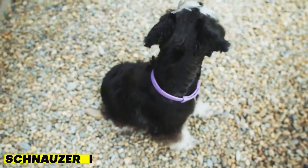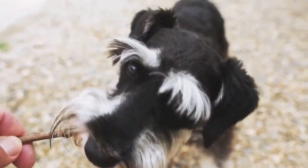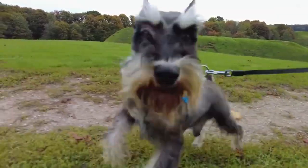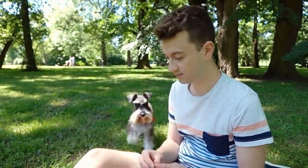Next, we have the Schnauzer. This breed comes in three sizes — miniature, standard, and giant — and all of them have a non-shedding coat that's ideal for people with allergies. They're also known for their loyalty and protectiveness, making them great guard dogs. Schnauzers are intelligent and easy to train, and they love being around people. However, they can be a bit stubborn at times, so consistent training is important.